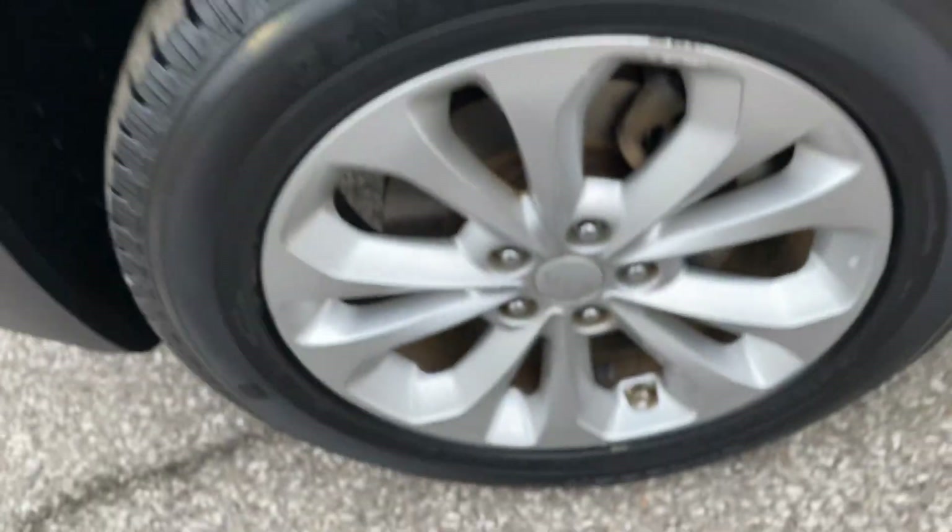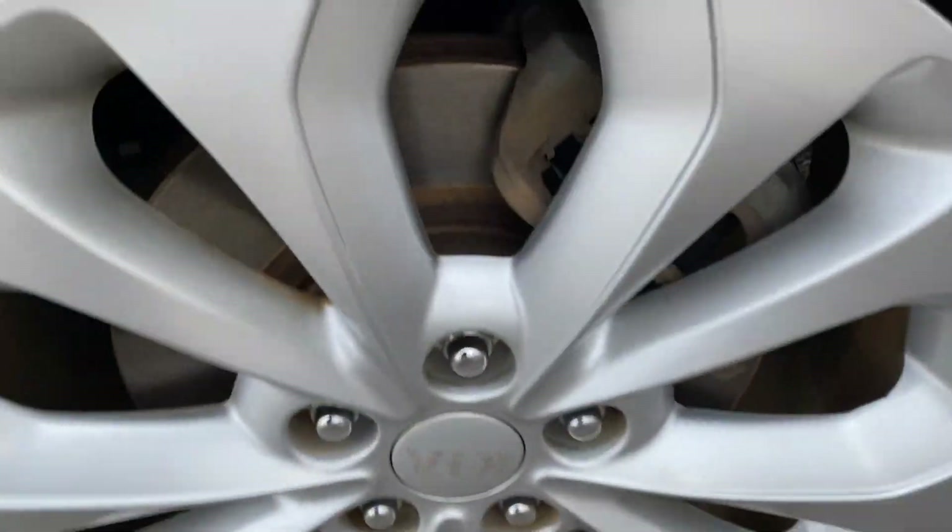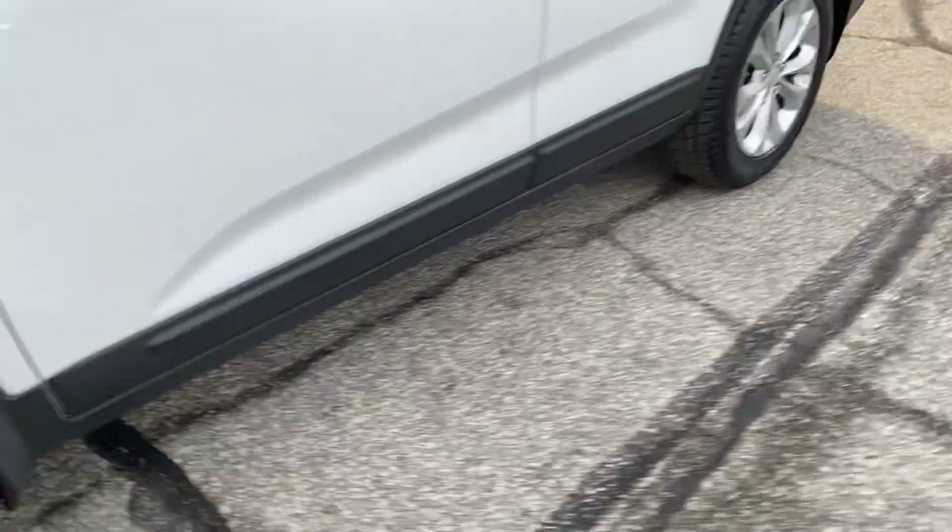The driver's side looks really good. Looks like we put new tires on it. There are new pads and rotors all the way around — you can see those rotors are pretty nice.